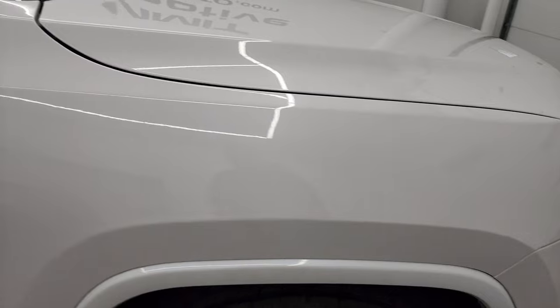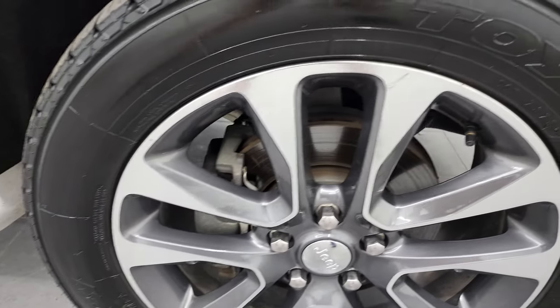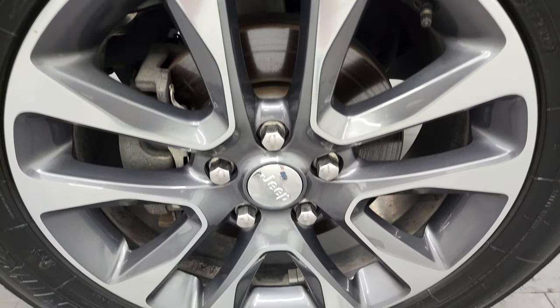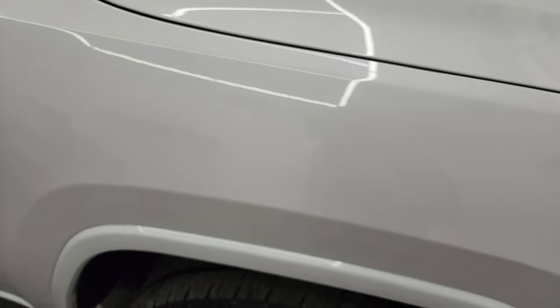The passenger side front fender is in very nice condition and the passenger side rim has no major scuffs or scrapes — looks really good. Ivory three coat has a lot of metal flake to it, really a cool color, and the paint is in really nice condition on this thing.